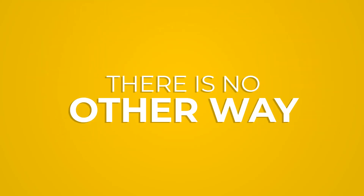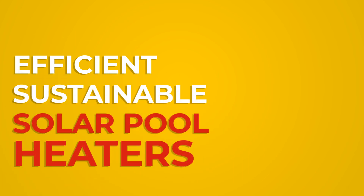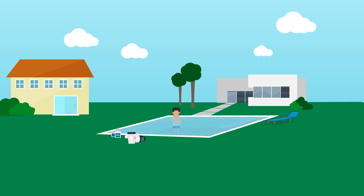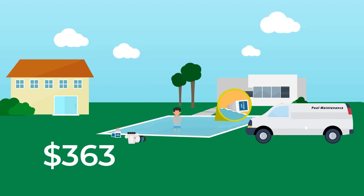There is no other way to heat up your pool as efficiently and as sustainably as solar pool heaters. Most of the time, pool water is too cold for us to enjoy it. While we pay for the maintenance of the pool, we really can't use it.